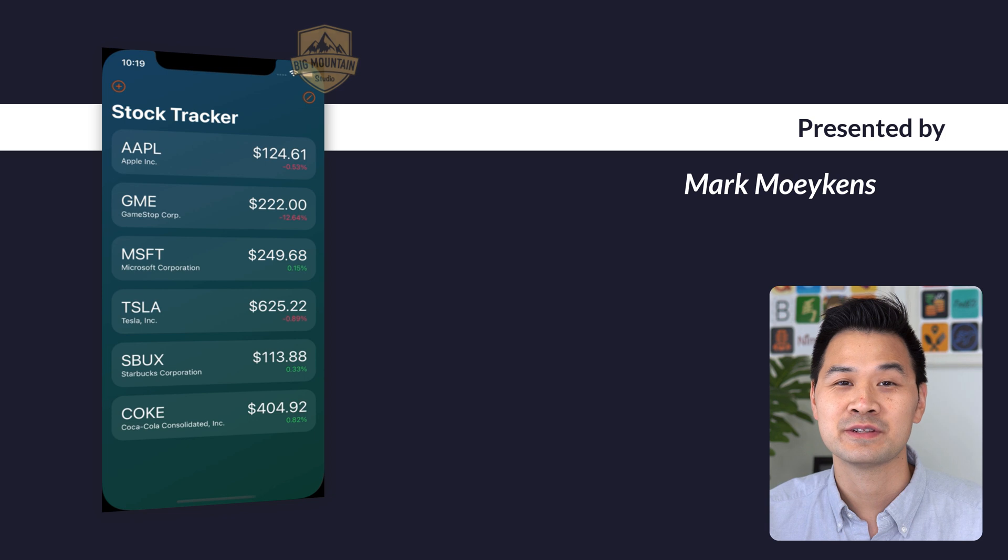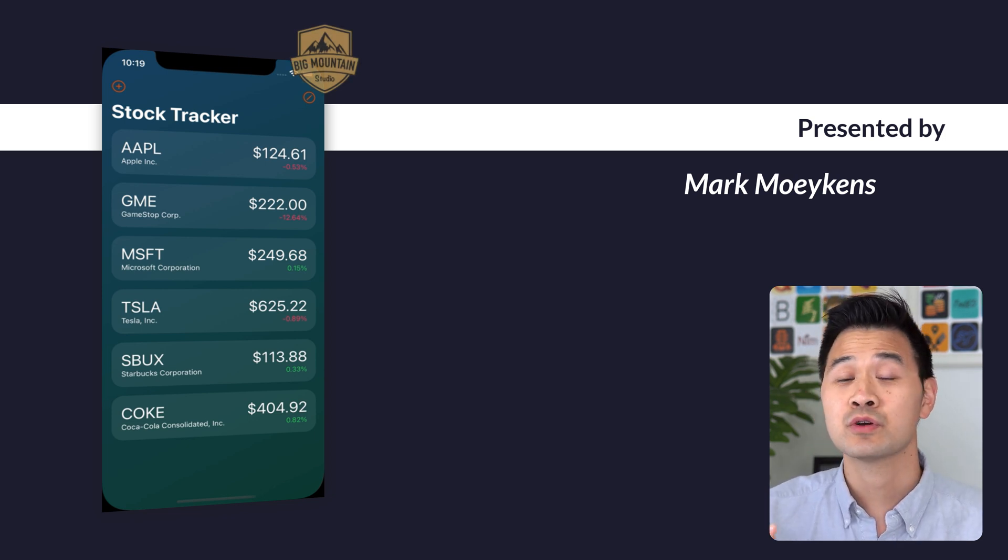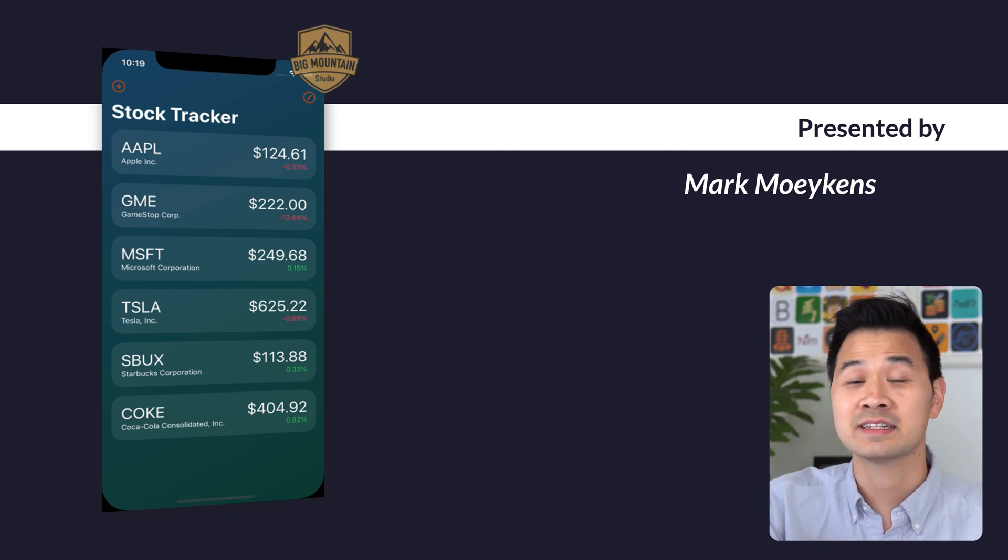Shout out to Mark from Big Mountain Studios for his support and for participating in this challenge. He's made the source code for his project available on his Patreon. Link in the description below.